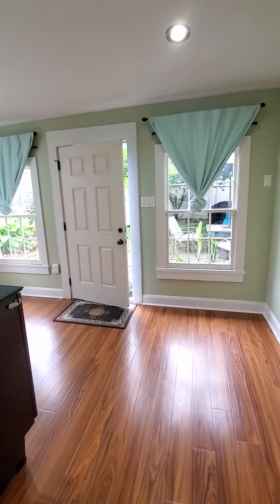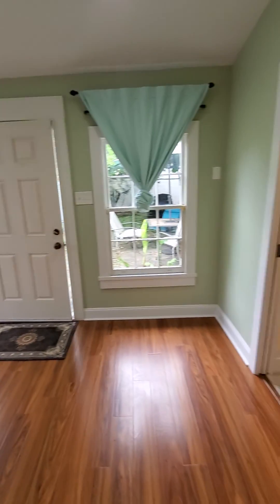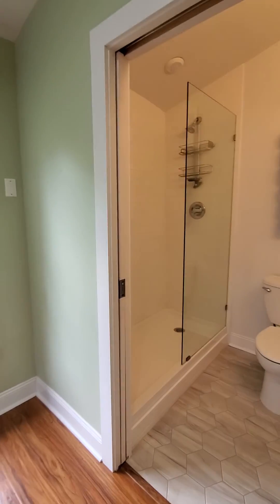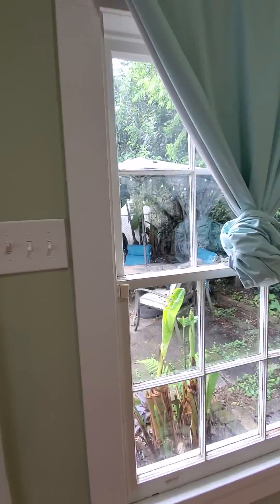We'll go to the back of the house. That can be used as a guest suite with a bathroom off to the side, also recently renovated. Vintage windows.